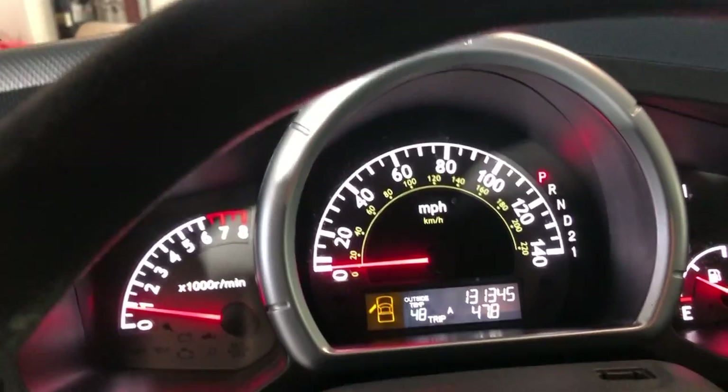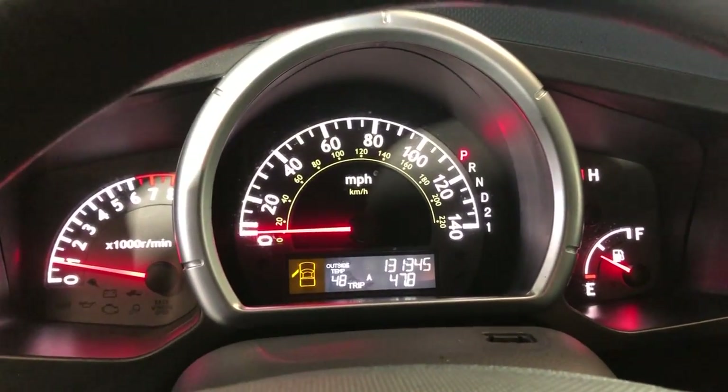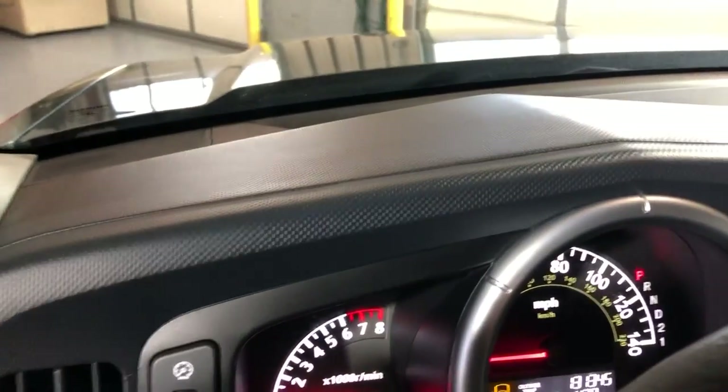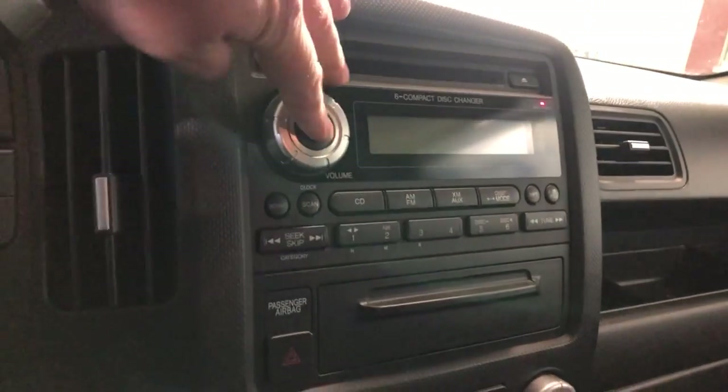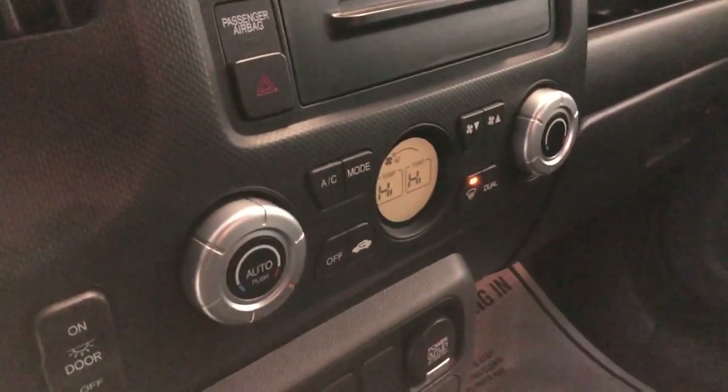No warning lights on on the dash. It's got 131,000 miles on it. Nice and clean dashboard, no problems, no issues. We have AM, FM, CD, AUX, and automatic climate control.